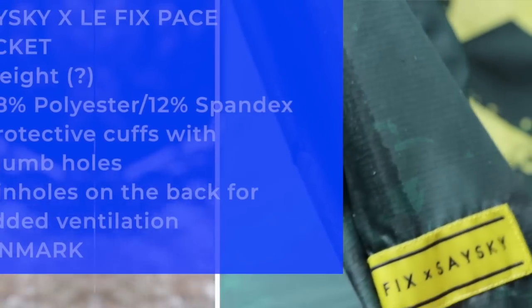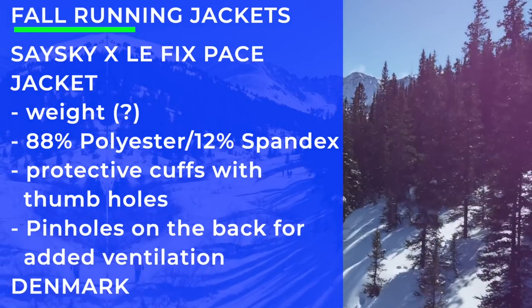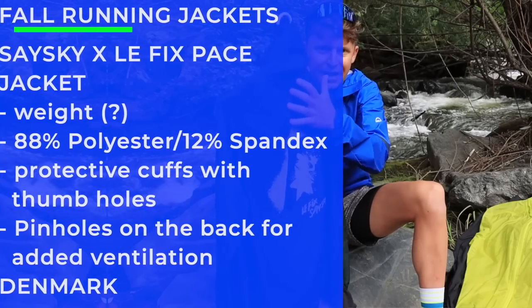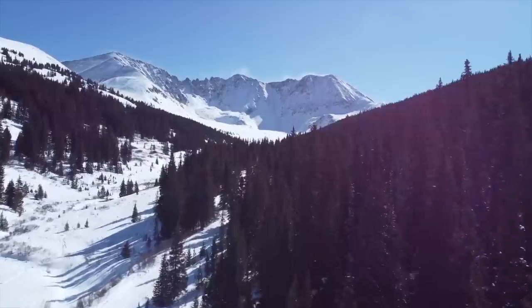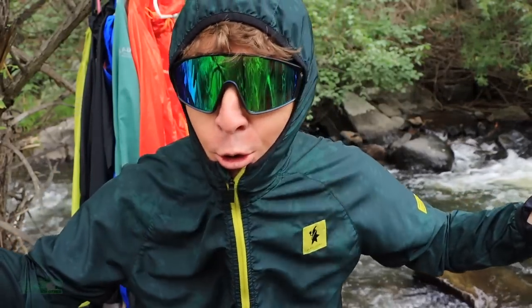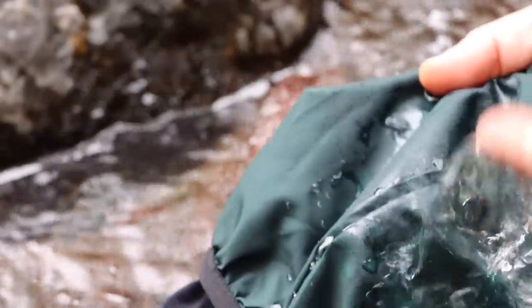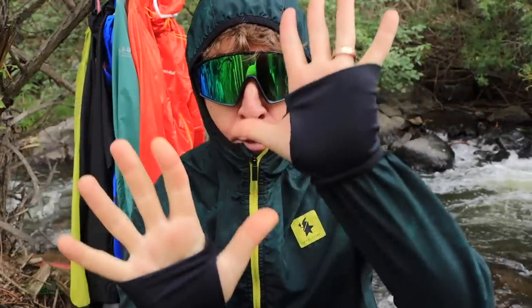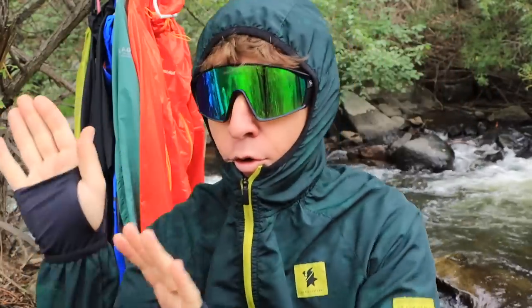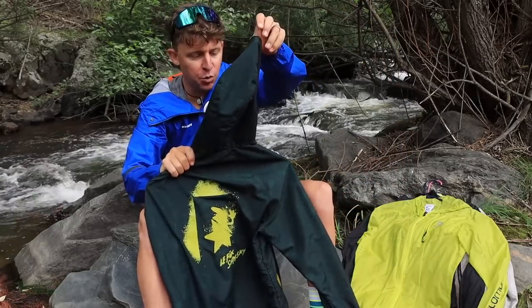The Saysky X Left Pace jacket — this is a jacket I would wear transitioning from fall to winter. It has pinholes at the back for good air ventilation. Saysky is a company out of Denmark. This is the best cuff I know of, which is why I love training in this jacket. However, this would not be an October jacket — this is late November, just before winter really hits, because it's a little thicker in the overall fabric composition. The cuff has a thumb hole, and if I ever design a jacket for runners, every single piece of garment will have a thumb hole. Great hood as well.